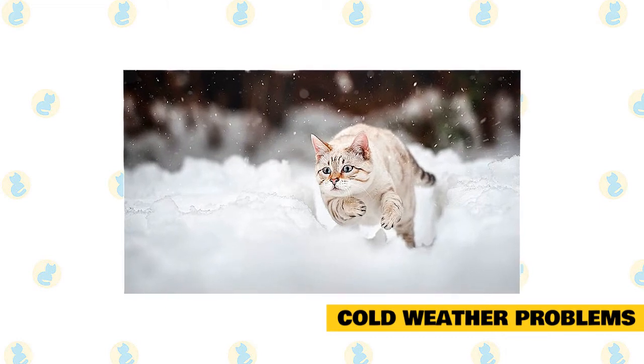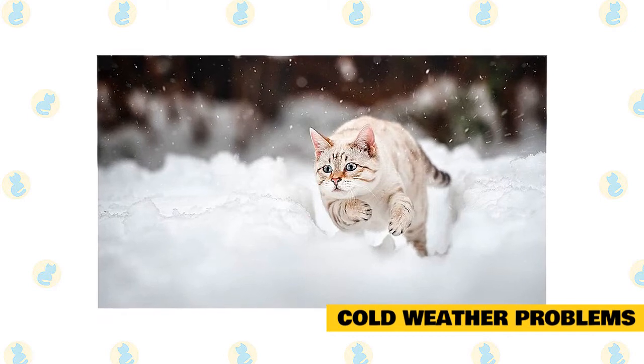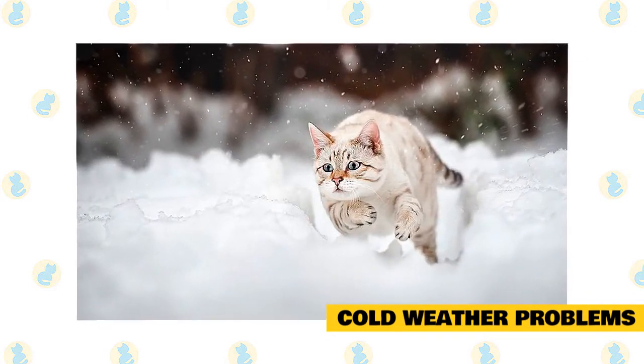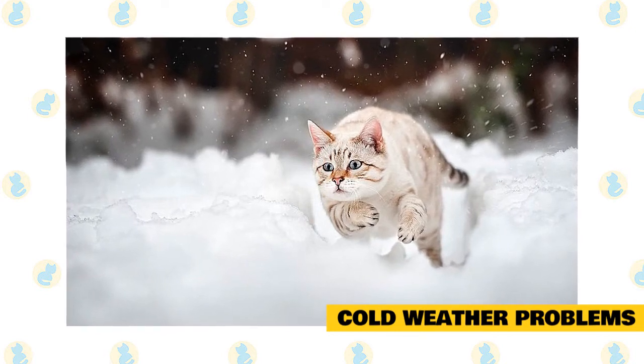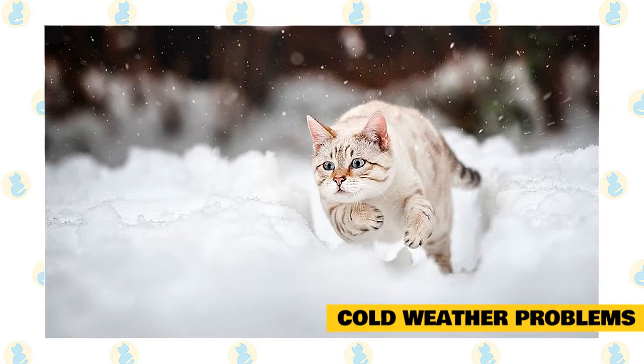If veterinary treatment is not immediately possible, warm the affected area rapidly by immersing it in warm — never hot — water, or by using warm moist towels changed frequently. As soon as the affected tissues become flushed, discontinue warming. Gently dry the area and lightly cover it with a clean, dry, non-adhesive bandage. If frostbite is in the later stages, gangrene may set in and cause all kinds of infections.